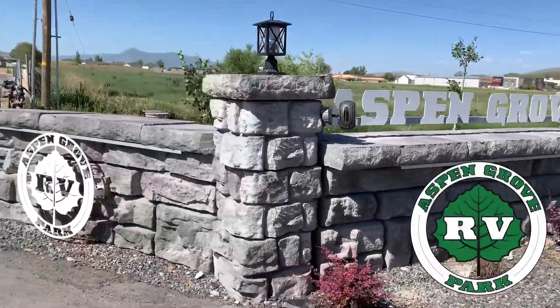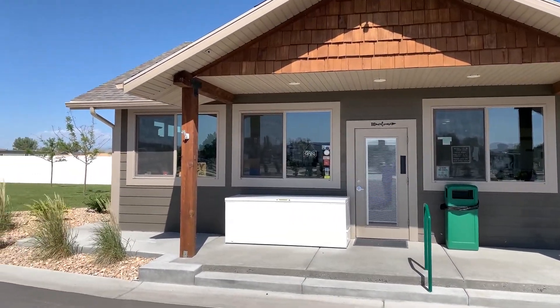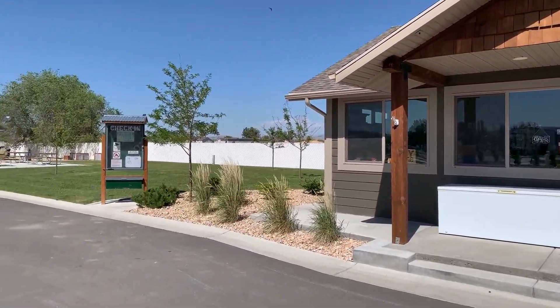Welcome to Aspen Grove RV Park in Tremont, Utah. Arriving after hours? No worries! Our after-hours check-in station is located to the left of our front office.